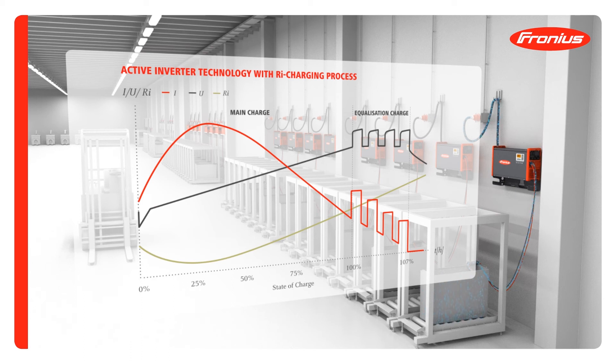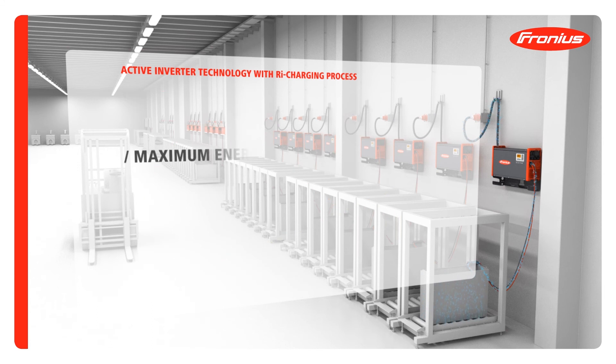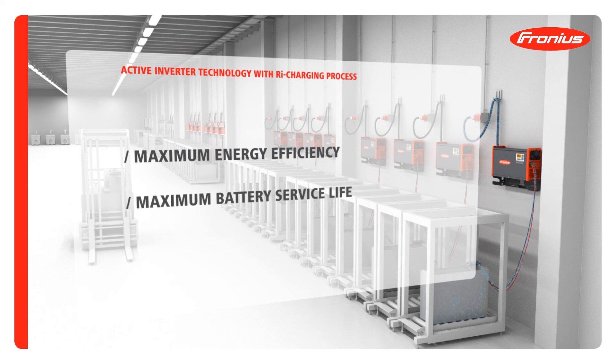And this has two hugely significant advantages for the user. Firstly, maximum energy efficiency thanks to the highest overall efficiency figures between the socket and the forklift truck. Secondly, a marked extension to battery service life as a result of the insignificant levels of battery warming.